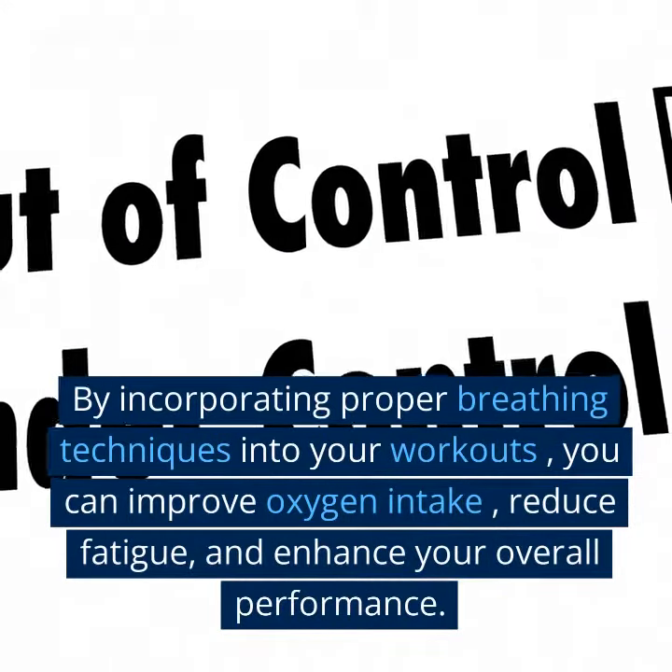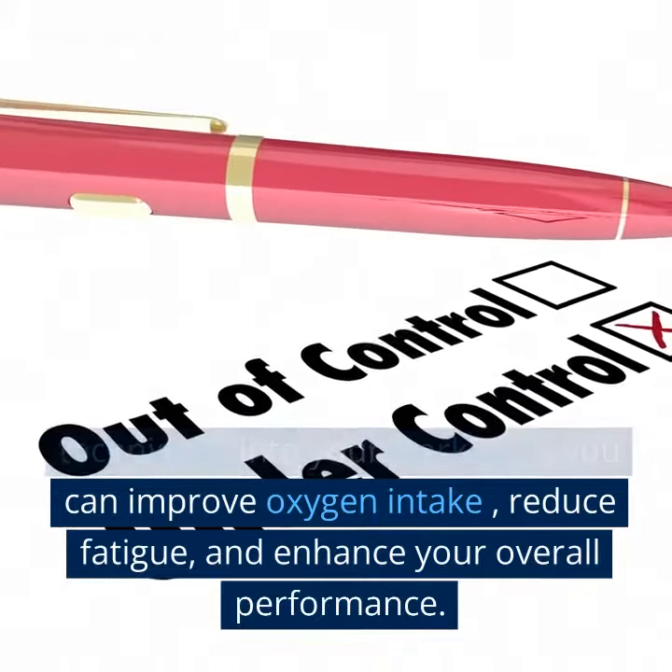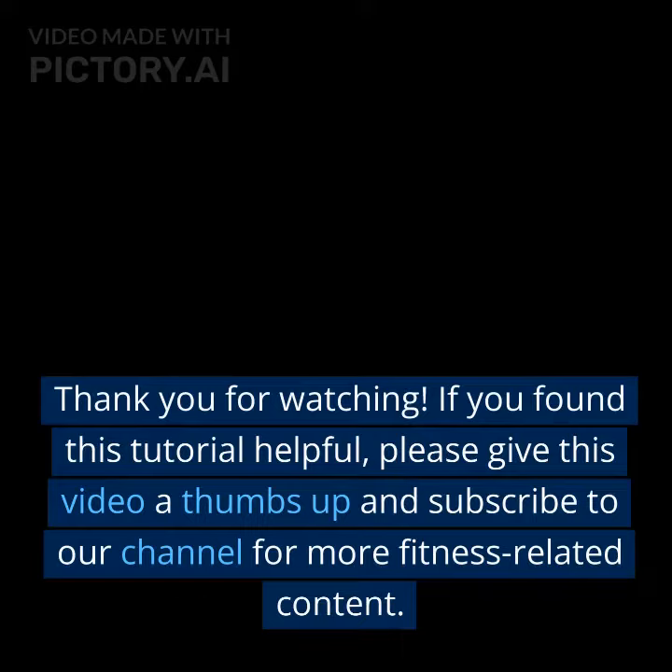By incorporating proper breathing techniques into your workouts, you can improve oxygen intake, reduce fatigue, and enhance your overall performance. Thank you for watching.